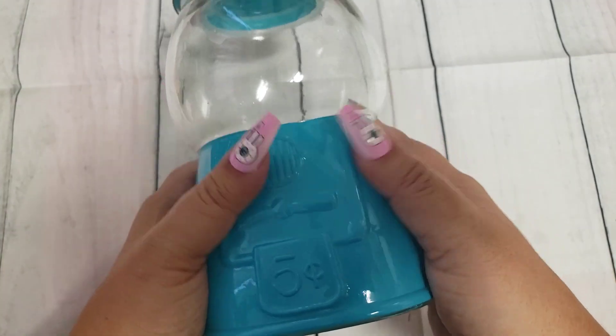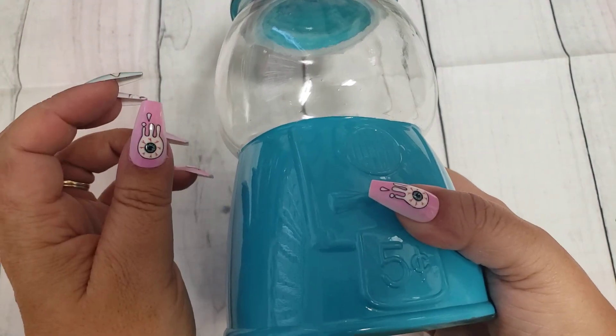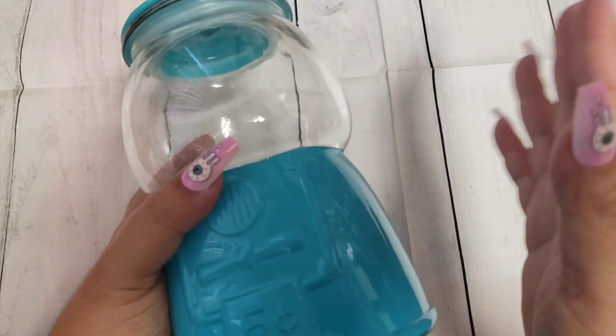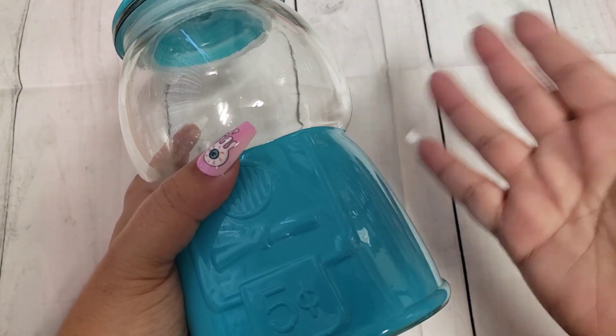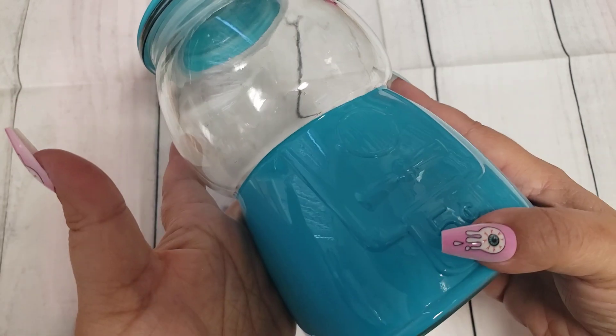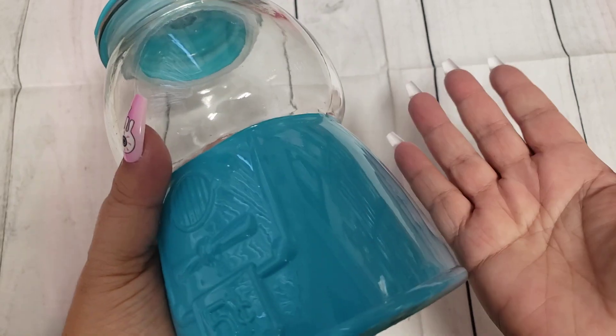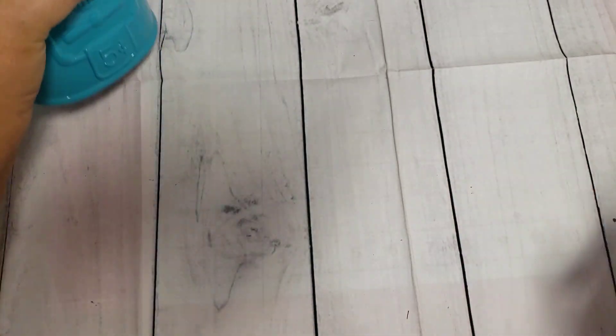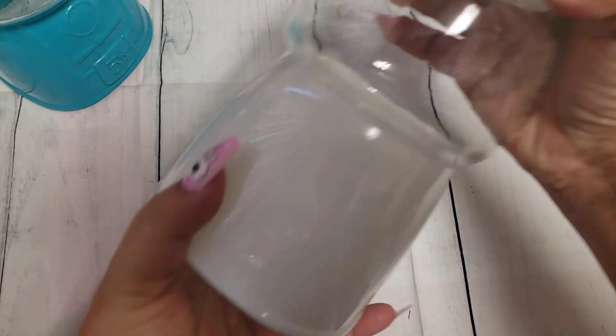They had just maybe two or three of each color in stock — they had maybe just put them out. They were near the Christmas aisles where they keep their Christmas decor, like candy jars and cookie jars for Christmas. So if you're wanting this, go check out those aisles. For under $10, I don't think these are a bad price.